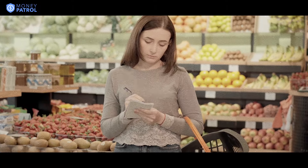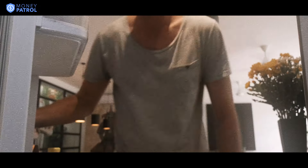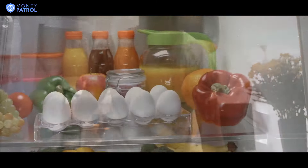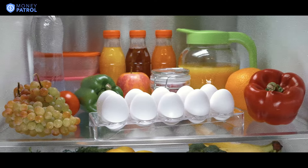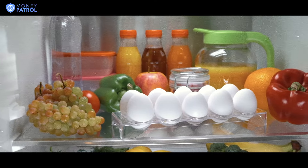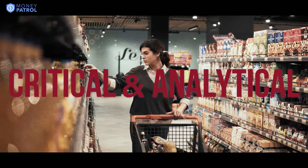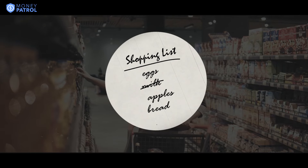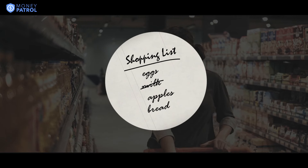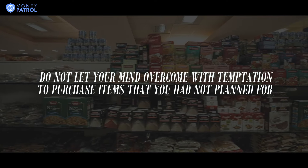Similarly, if you don't stay disciplined by purchasing only the items on your list, you will end up buying lots of unnecessary food items that you may already have at home and will eventually end up throwing them in the trash due to the food getting spoiled or the item getting expired. Keep in mind that most households end up throwing away almost 40% of their grocery. As a shopper, you really need to be critical and analytical of your shopping behavior. If you truly want to ensure that you are not overspending, you need to put in the effort of creating an exhaustive shopping list and then put in an even better effort ensuring that you stick to buying only the items on that list. You must stay disciplined, and you should not let your mind overcome with temptation to purchase items that you had not planned for.